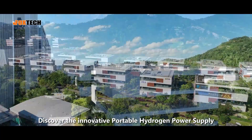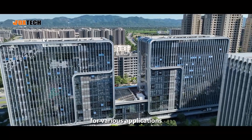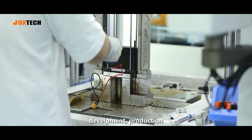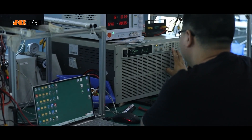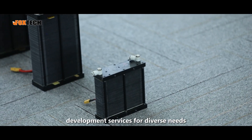Discover the innovative portable hydrogen power supply — a revolutionary power solution ideal for various applications. We are dedicated to the research, development, production, and innovation of lightweight hydrogen fuel cells. We also offer customized air-cooled fuel cell development services for diverse needs.